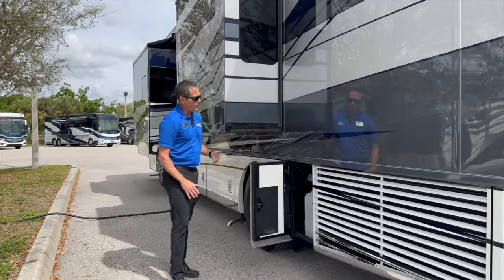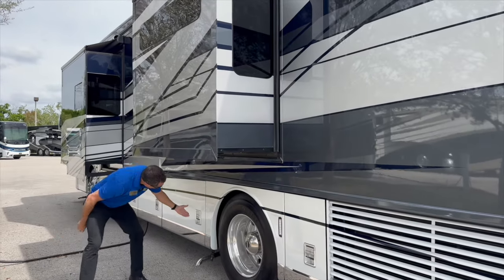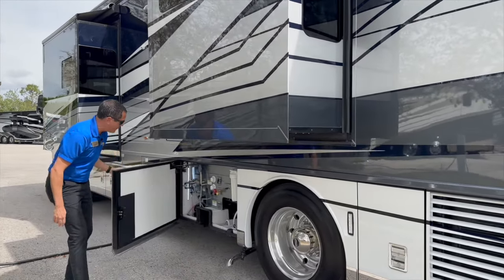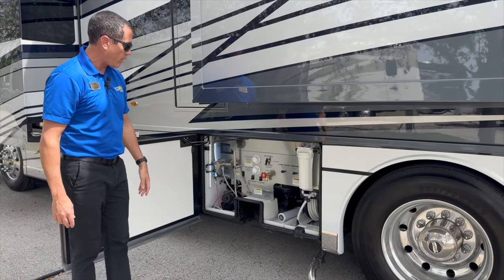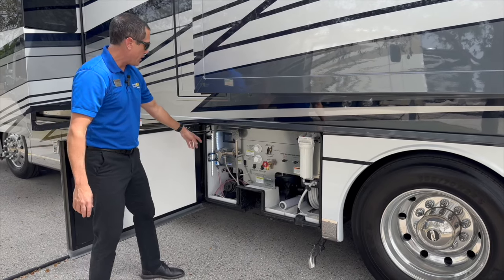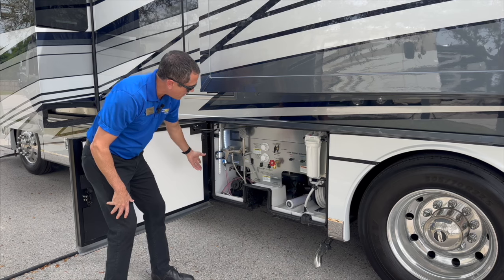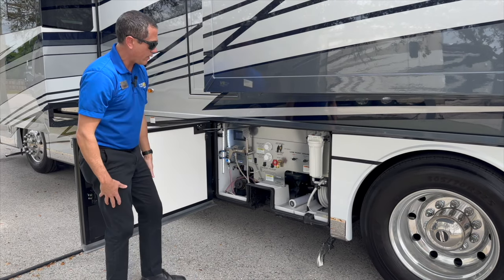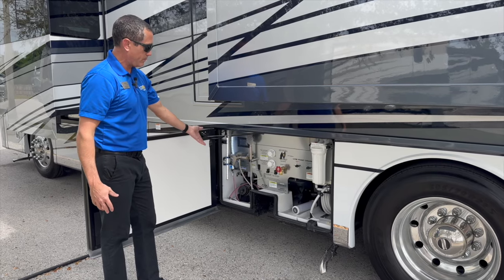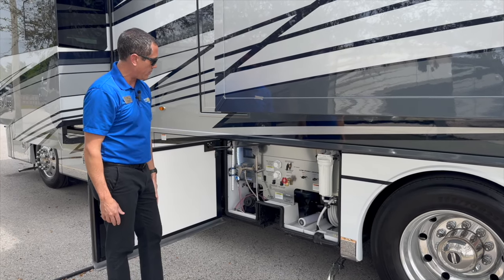Because they have enough room, the DEF tank is already on the driver's side. Touching on the wet bay: it comes standard with a 35-foot water hose reel and the Sani-Con Turbo system built in. It also has a direct dump, so if you don't want to deal with anything mechanical or have a problem, you can still direct-dump your black and gray tanks.